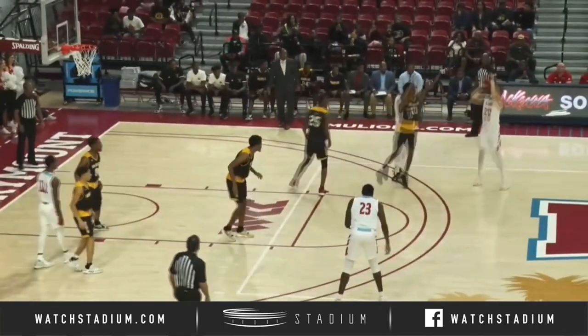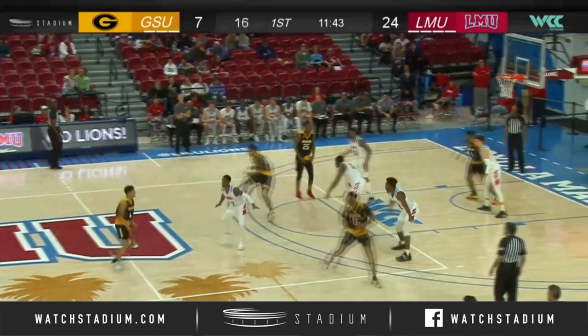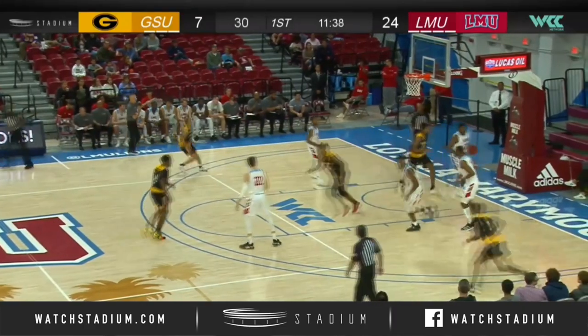LMU in front by 14 on the LMU Sports Network, KXLU and the WCC Network. Watt Smith Jr. with the basketball, joined by Kelton Edwards. As Edwards gets it on the right baseline, pull up 10-foot jumper is nothing but net.